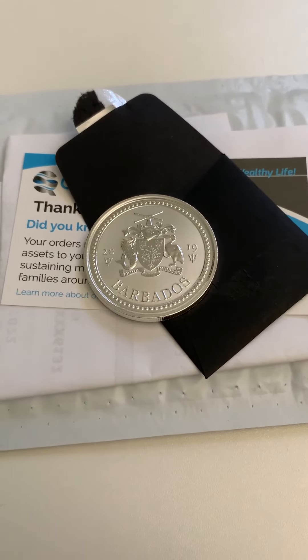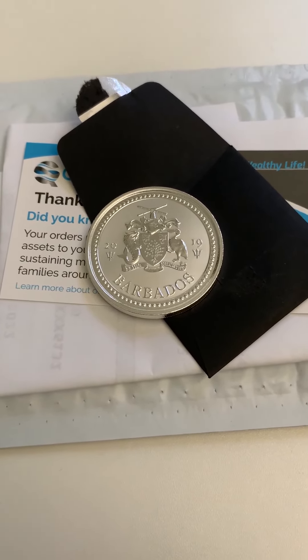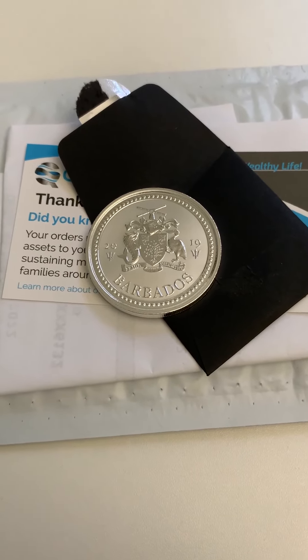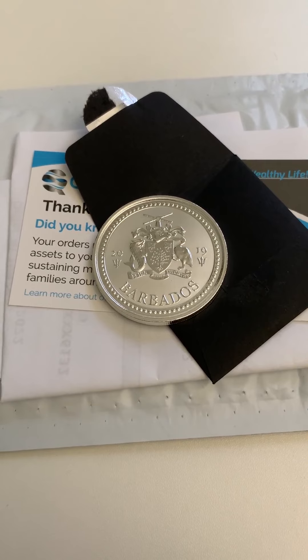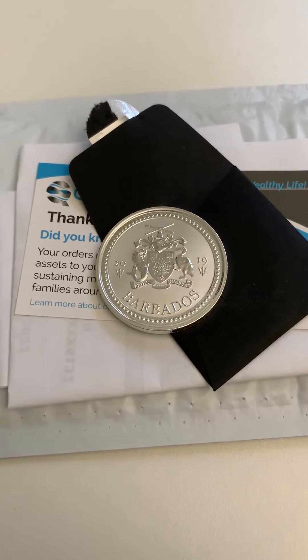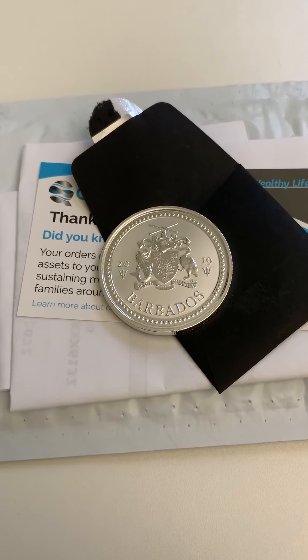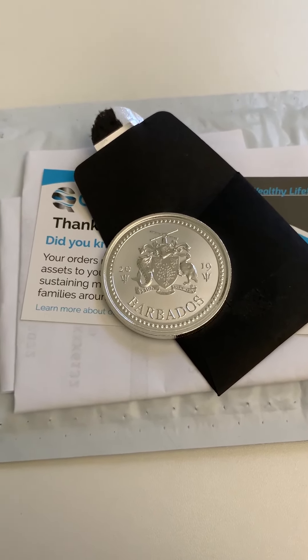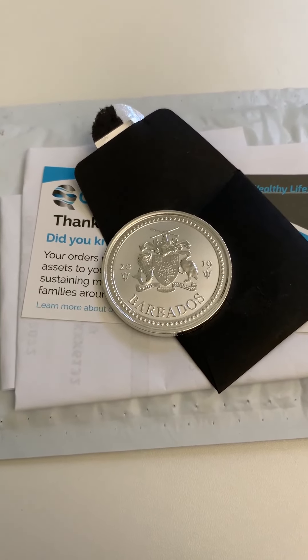Hey guys, what's going on — Jamie here. Just wanted to do another package unboxing. I actually get so many of these packages, I'm so backed up doing these videos. I'm going to really start picking it up and start unboxing these coins, because it really is a cool thing. With the market doing what it's doing — crypto is down, stock market is down, everything is down.